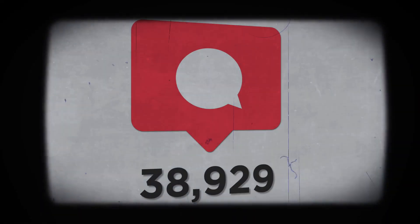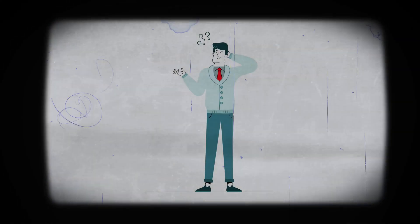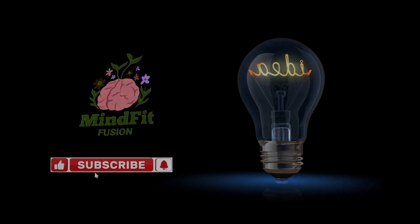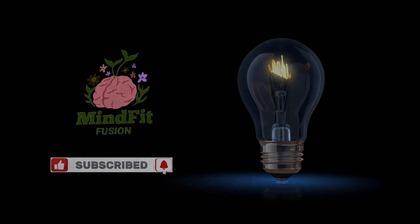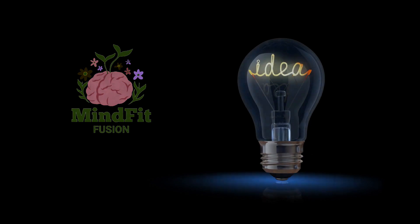Let me know in the comments below which 10-minute meal is your favorite and what your go-to ingredients are for whipping up quick meals. Looking for even more quick meal ideas? Be sure to subscribe to the Mind Fit Fusion channel and tap the bell to stay up to date on all my latest time-saving cooking videos. I'll see you next time with more nutritious recipes in a flash.